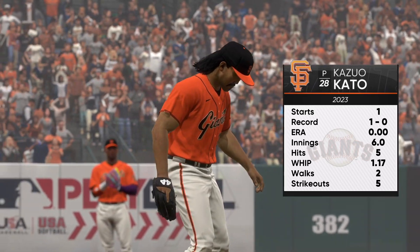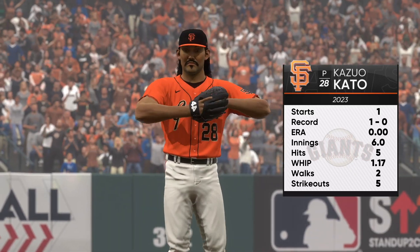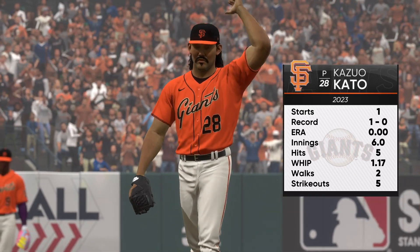Kato made his Major League debut last time out and came away with the victory — that's huge for a young kid. He'll look to make it two wins in a row and get his career off to a really good start.